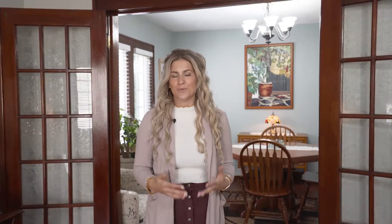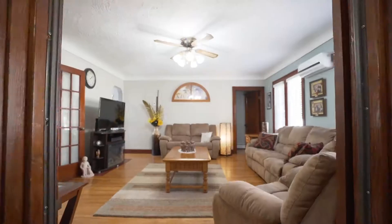Inside this home, you'll find that it's boasting with natural character and charm, and we also have lots of natural light beaming throughout. On this main level, there's a full piece bathroom and also this den that's currently being used as a dining room, but would be a great additional bedroom to make this truly one-level living.